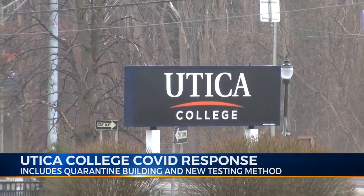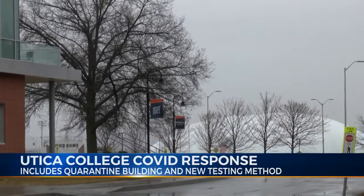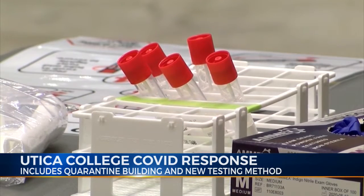Crowe says the college began to notice that half of the students quarantined eventually became positive, so they began testing everyone in isolation. We test them routinely while they're in quarantine, just to make sure that if they become positive, we can identify when, and if their time in quarantine or isolation has to be changed.